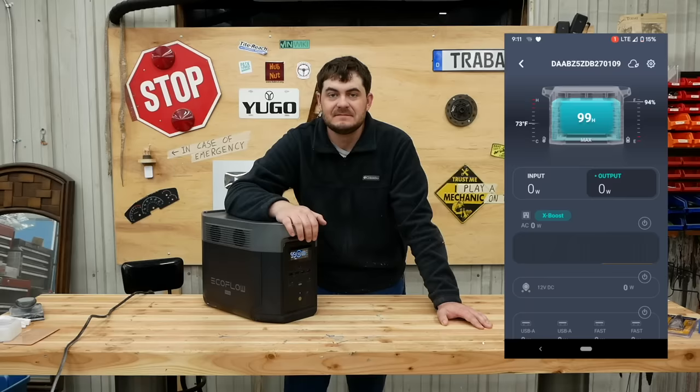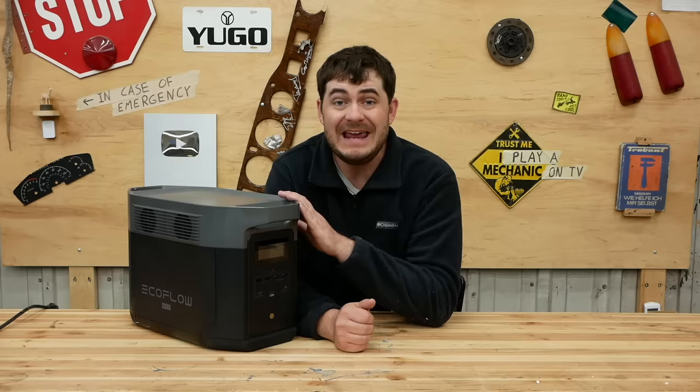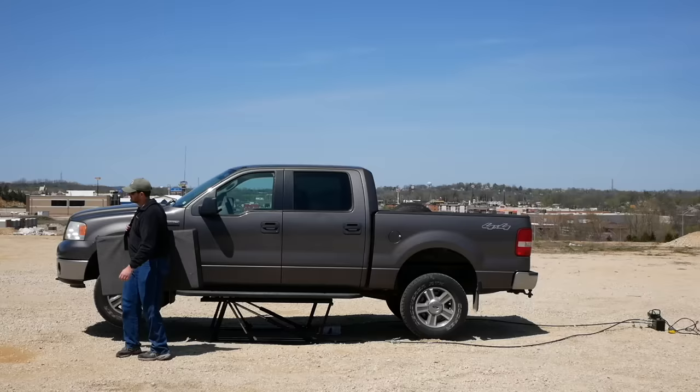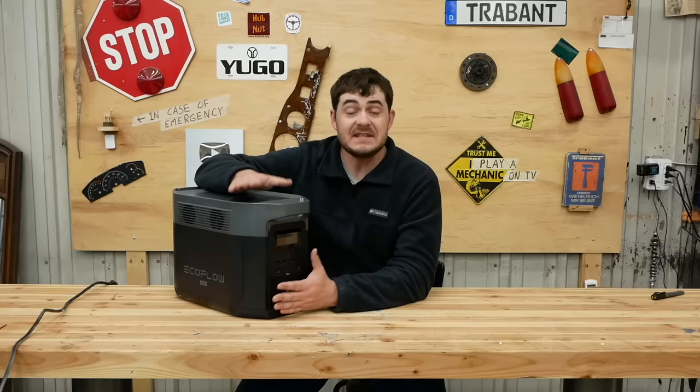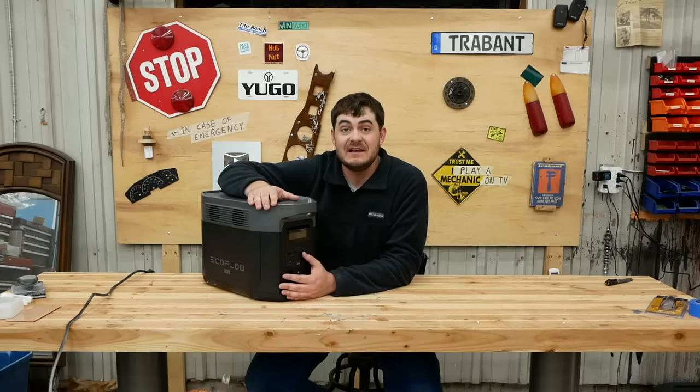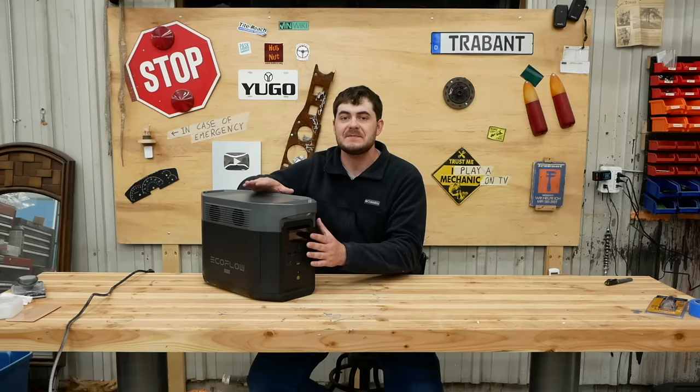To monitor and control this remotely, there's the EcoFlow app. For instance, if you're using this in an RV, you can throw it down into the cargo hold and still have access from your phone. To charge the Delta Max, you have lots of options: quickly from a standard wall outlet, slightly less quickly from a DC 12 volt car outlet, and it accepts up to 800 watts of solar panel input. EcoFlow also sent me their folding solar panel array, which can collect up to 400 watts and folds into a stylish, albeit slightly heavy, carrying case. This is an all-in-one solution for an RV, mobile workshop, or off-grid cabin. Check out EcoFlow products at the link in the description — I absolutely love this thing. Thanks again to EcoFlow for sponsoring this video.